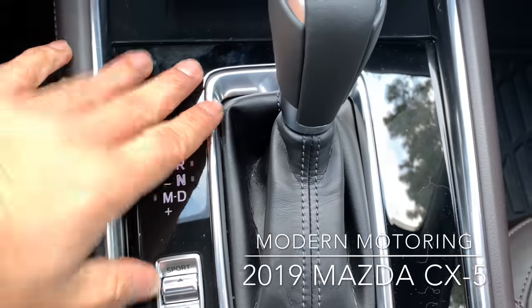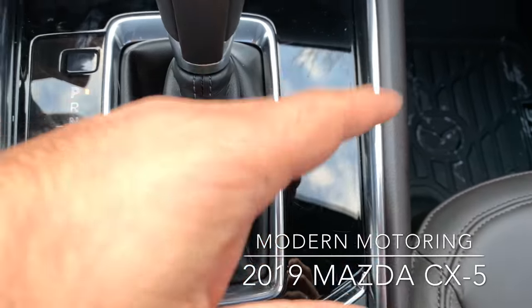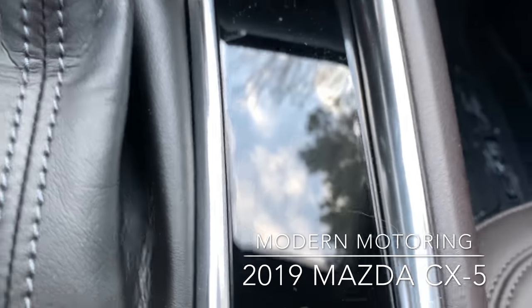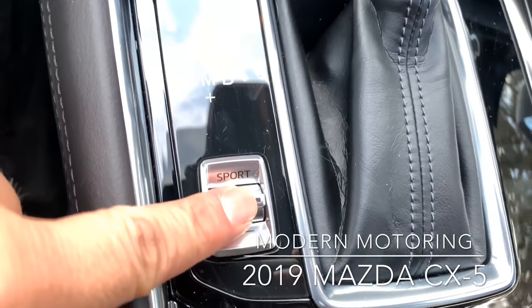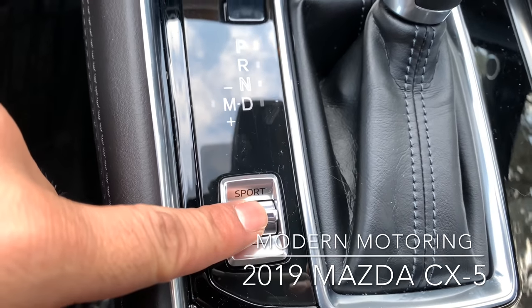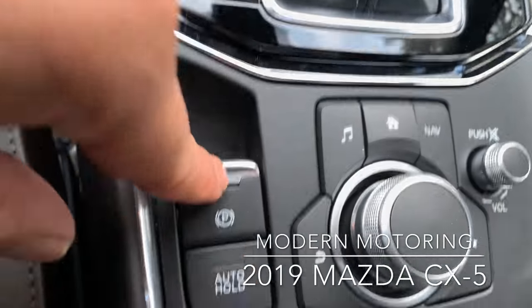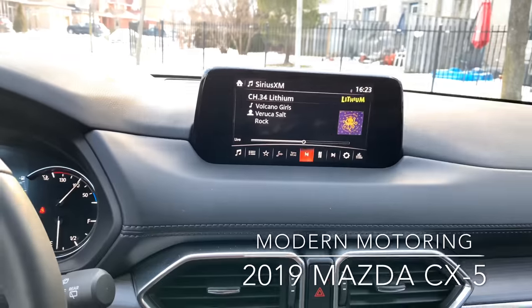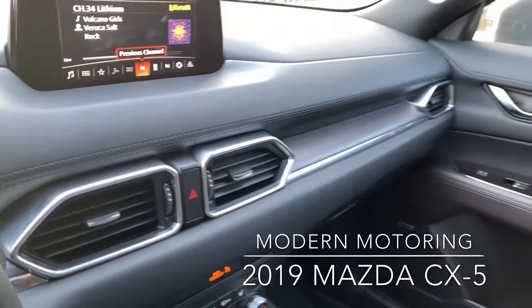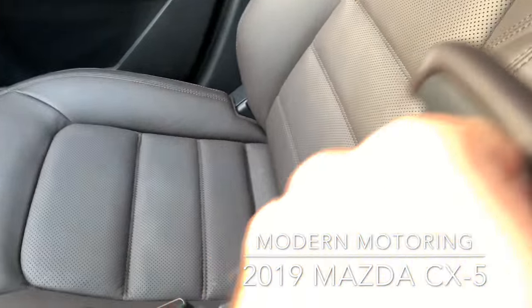Standard stuff here — there's your gear lever, nice piano black trim. It's shiny but it holds fingerprints. There's a little bit of storage there. You only get sport or normal mode — no eco. There's your parking brake, your auto hold, and that's your HMI commander that controls everything on the infotainment screen. Really easy to use, no guesswork — very simple and intuitive.